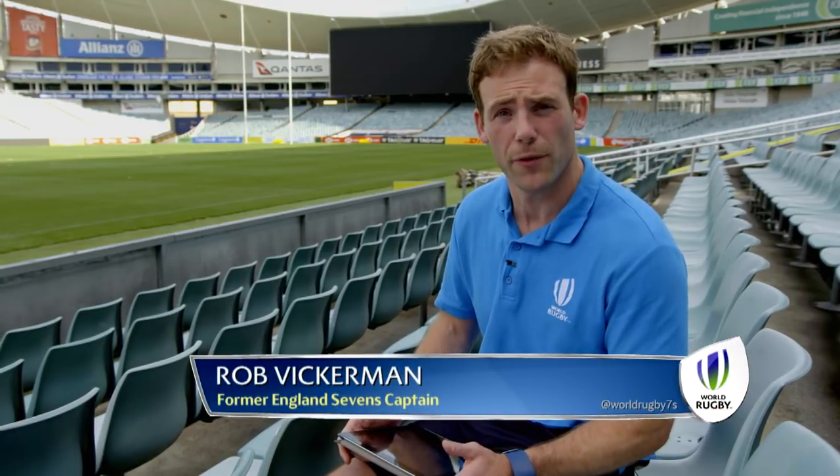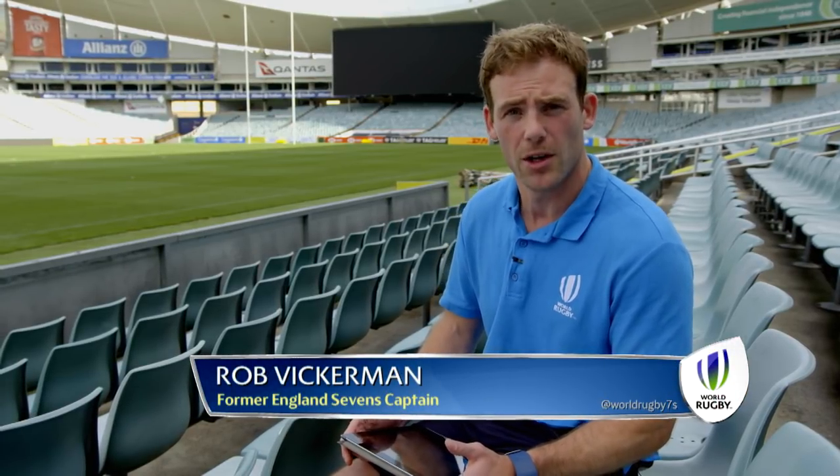Sevens is a game that is all-out attack all of the time, so this week we have delved deep into the stat bunker to look at the origin of tries from the series so far. By origin we mean two things: the type of possession and starting position of the tries scored.